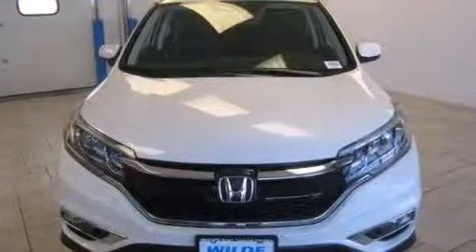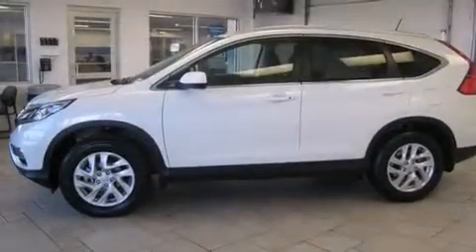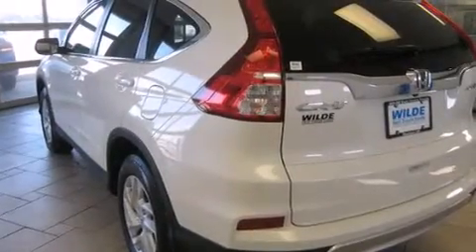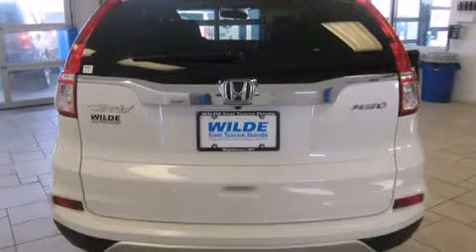Features include heated seats, Bluetooth mobile device connectivity, traction control and stability control systems, leather seats, side curtain airbags, air conditioning with automatic climate control, cruise control, full power accessories, speed-sensitive wipers, and a sunroof that enables you to fill the cabin with fresh air at the push of a button.